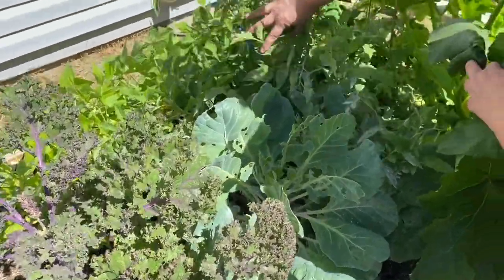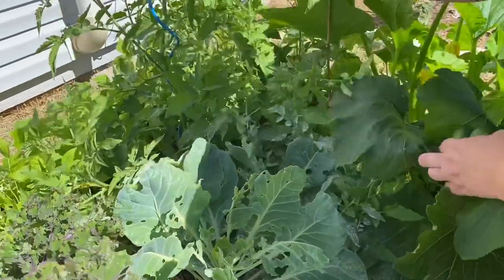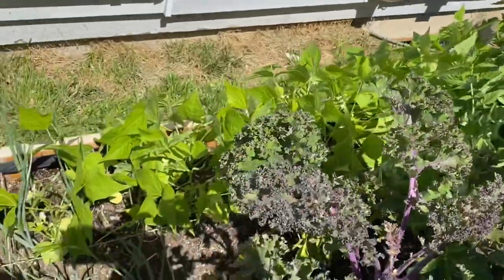But I've got tons of tomatoes on here. I've got big ones down here — these are my San Marzano tomatoes. Those are my green beans, and I've got little tiny green beans on them.